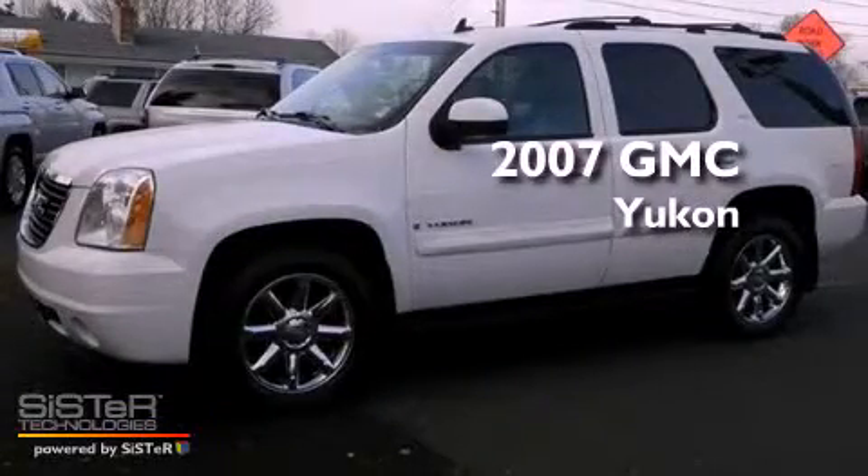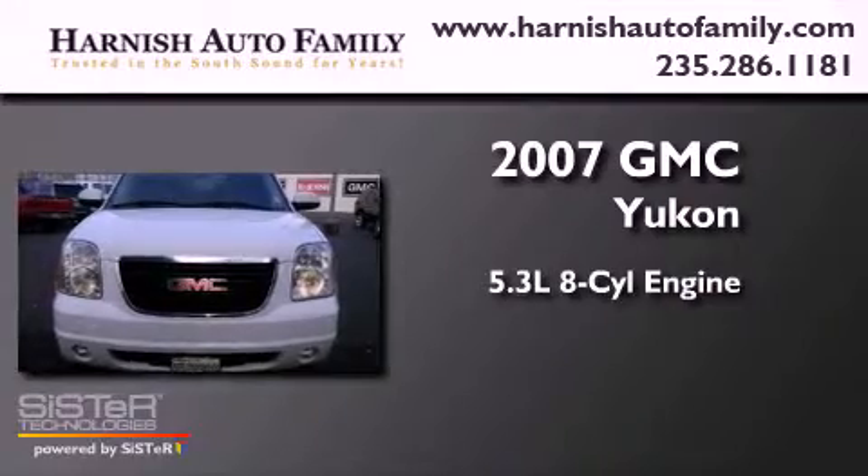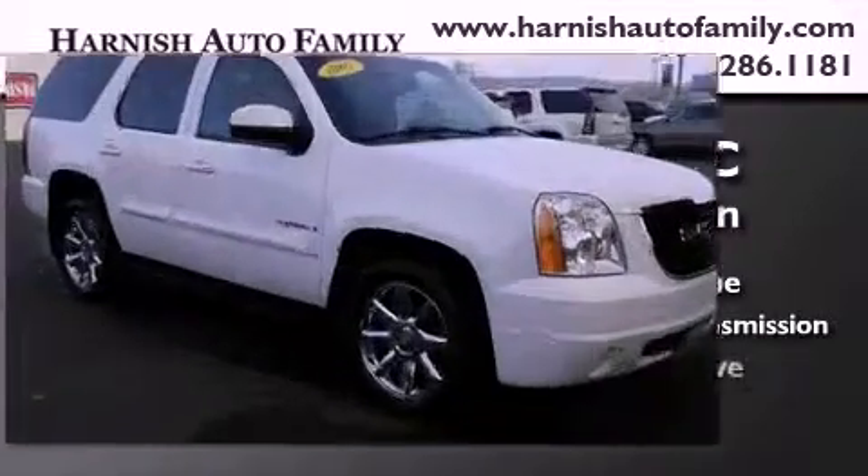This is a 2007 GMC Yukon. It has a 5.3-liter 8-cylinder engine, a 4-speed automatic transmission, and 4-wheel drive.